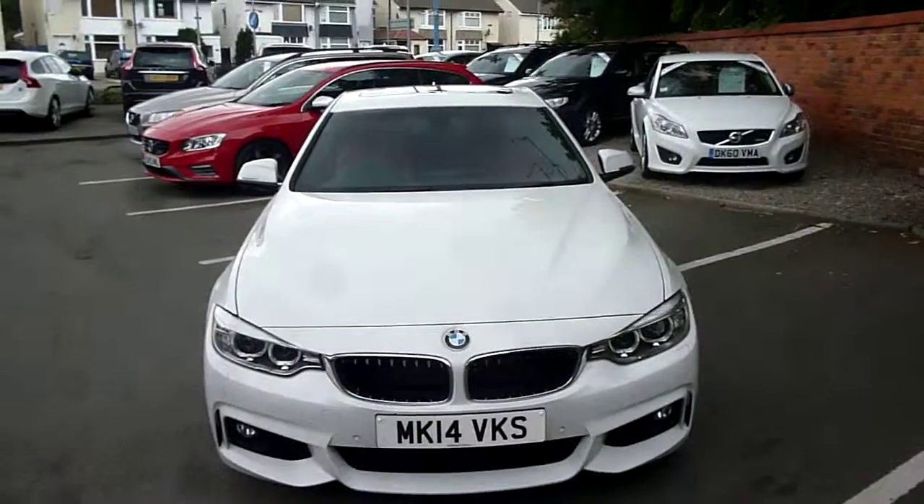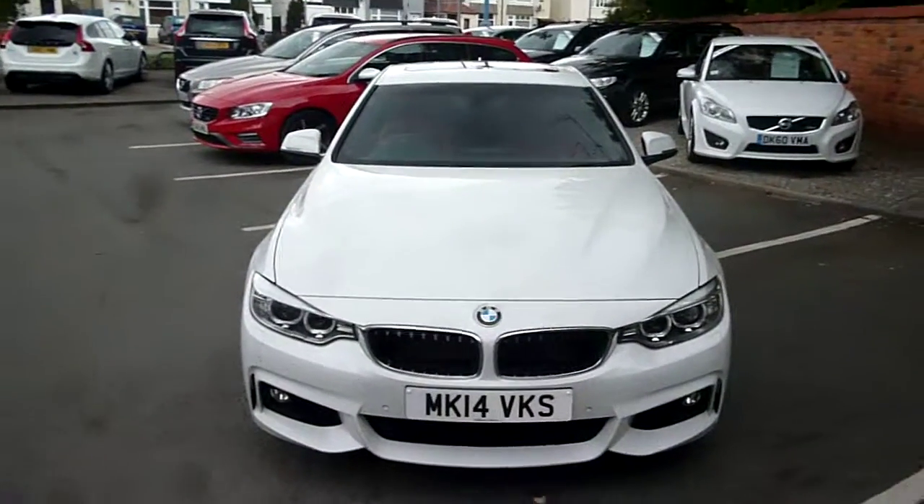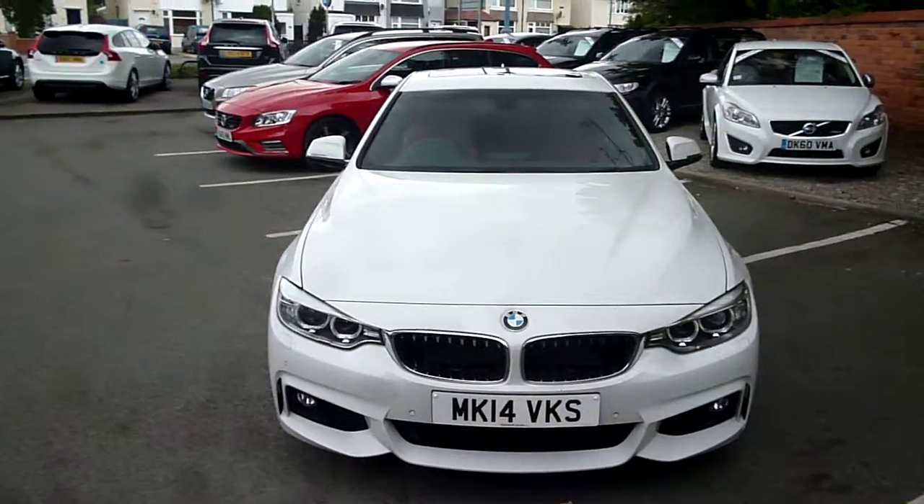BMW 420 M Sport, MK14 VKS. We look forward to seeing your bids on this vehicle.